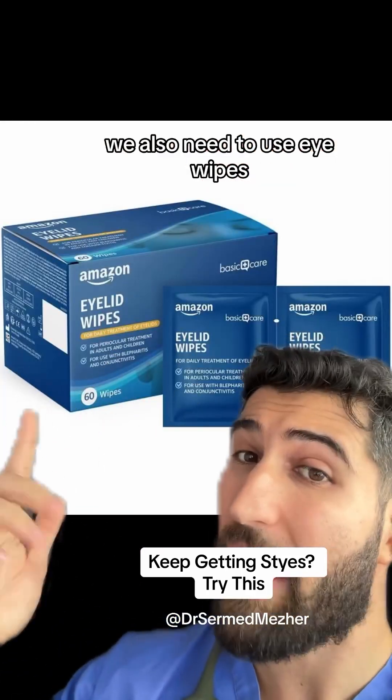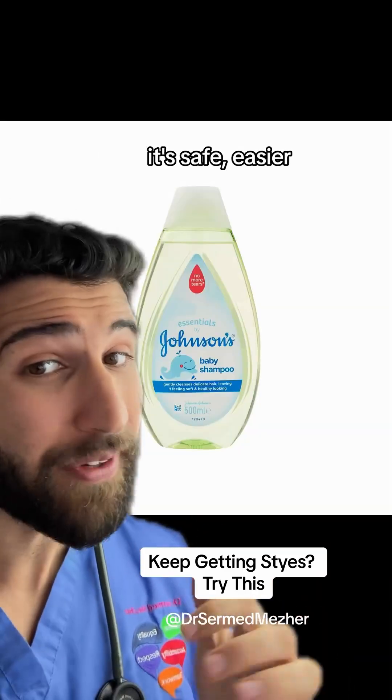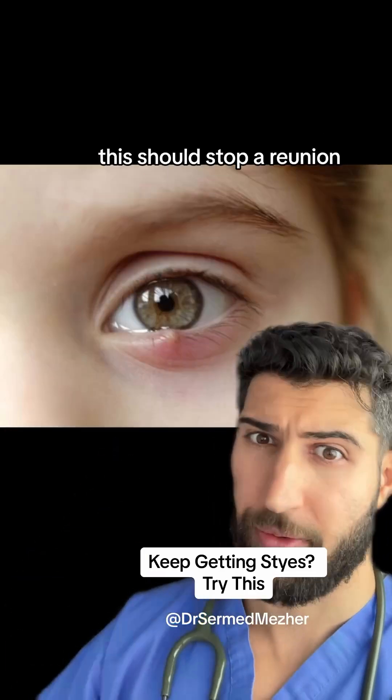We also need to use eyelid wipes, but if you're doing this long term it can get very expensive. It's safer, easier and cheaper to dab some baby shampoo onto a cotton swab and wipe your eyelids with that, twice a day. This should stop reoccurrence.